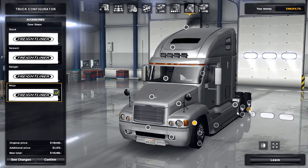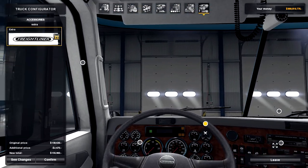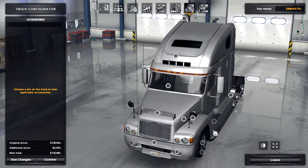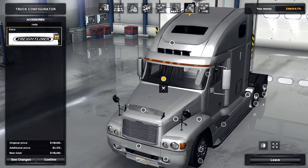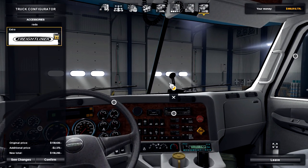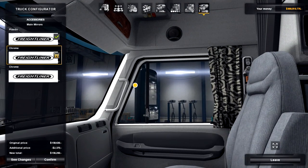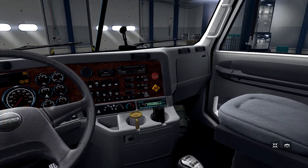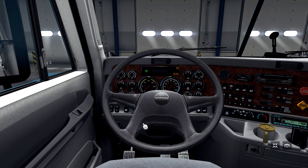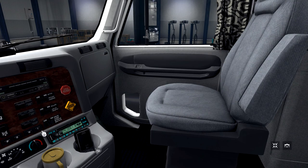That seems to cover all of the customization options on the outside. On the interior, there's an extra labeled simply as 'extra.' There's also a RADA extra, which is a dash camera. You've got your side mirrors and various other things. Looking around the interior, you've got your three pedals — clutch, gas, and brake. The interior seems low quality in the textures, which might be a problem.